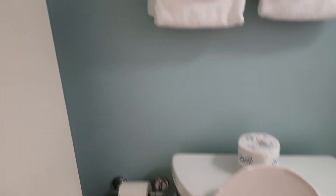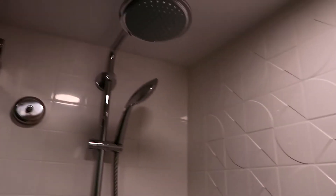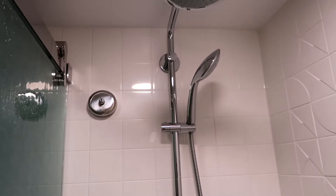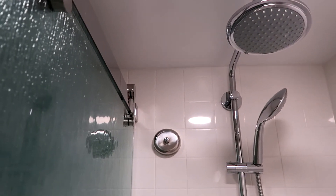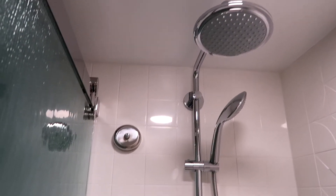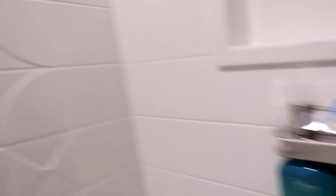The shower is really nice. It has a handheld handle and a rainfall shower head, as well as the bath feature. You also have the H2O products. There's a clothesline — you bring it across and it connects right there. And then you got your towels.